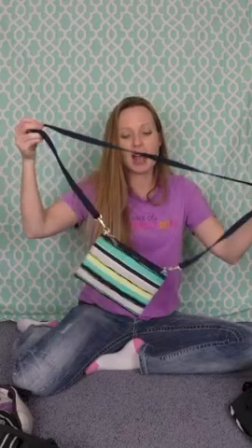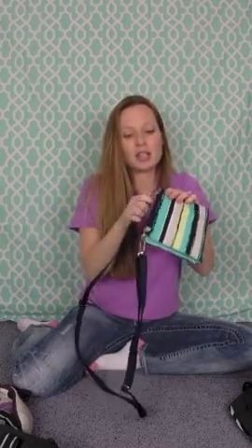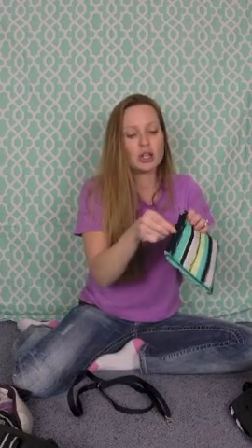Our next favorite thing is our Crosstown Wallet. This little wallet is pretty amazing. If you like hands-free like I do, you're going to love this wallet. So there are two big zippers and this opens up and you have your credit cards. You can put your ID in there, and then you have these two big pockets where you can fit your cell phone, your keys, your lip gloss — everything that you need.